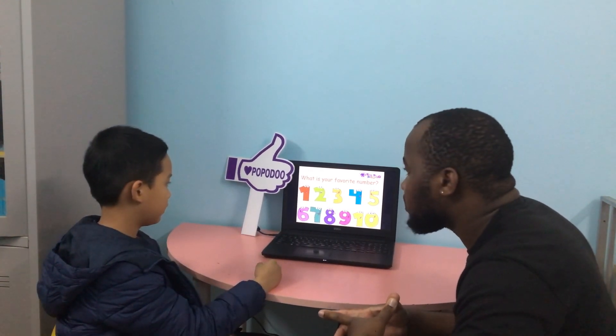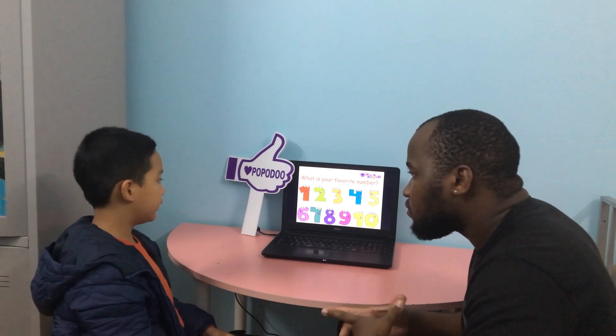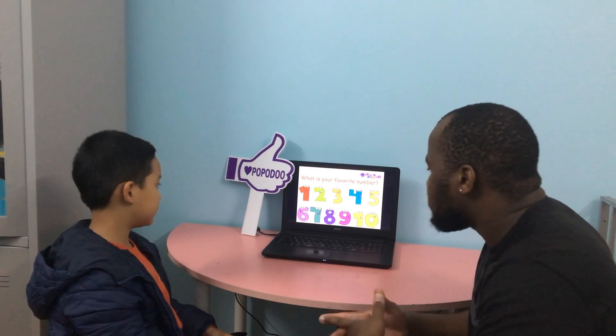What color is the number 10? It's yellow. And what color is the number 4? It's blue. What color is number 1? It's red. Thank you.